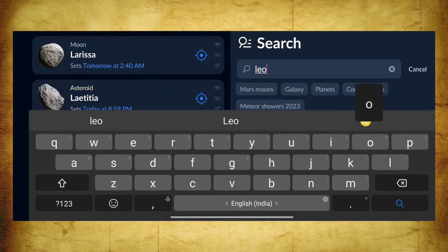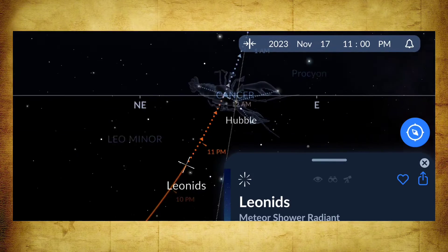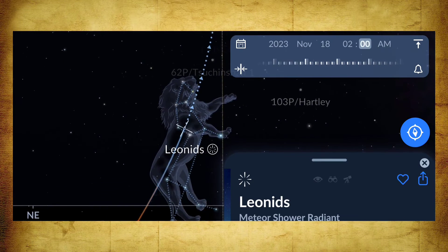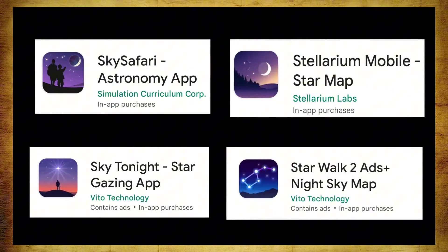The Leo constellation rises after midnight in the eastward direction, so the best time to see Leonids is after midnight up to dawn. You can use any of these stargazing applications to spot the Leo constellation with your smartphone.